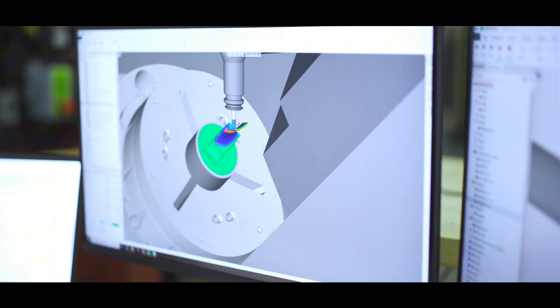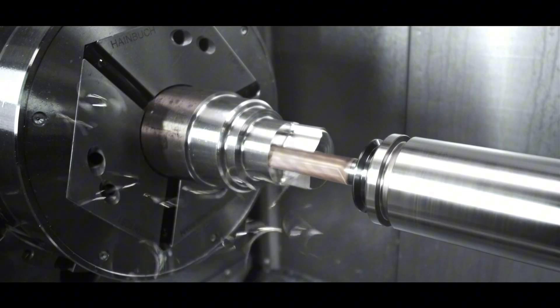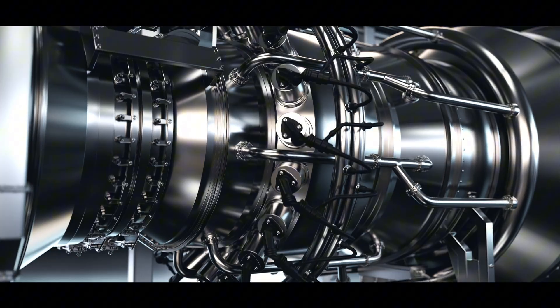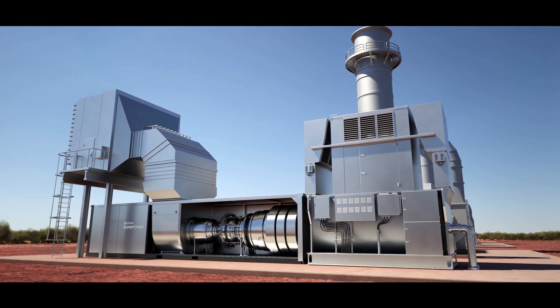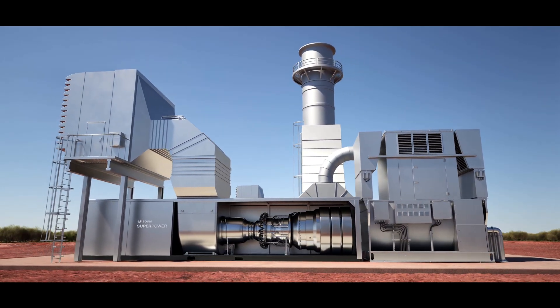The same technology that makes for a great supersonic engine makes for an incredible power turbine. It's about a compact design built for continuous full power operation, even under demanding environmental conditions. SuperPower can generate 42 megawatts even when it's 110 degrees outside without requiring any water.